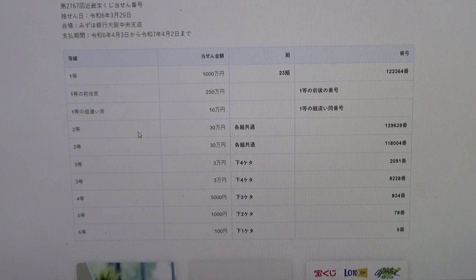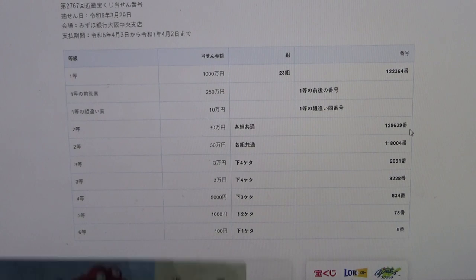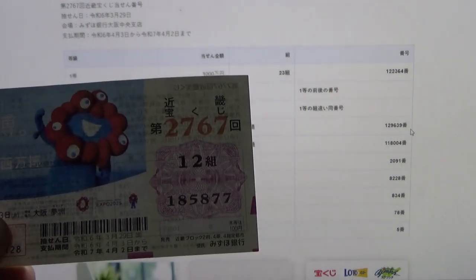To win the first second prize, Sanjumun-en, you can have any grouping number, but you must have these exact numbers in the exact order: 1, 2, 9, 6, 3, 9. No good for me.